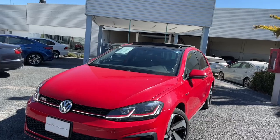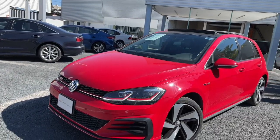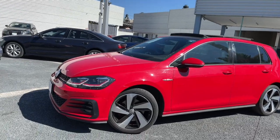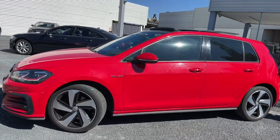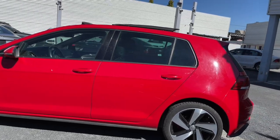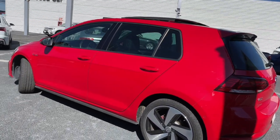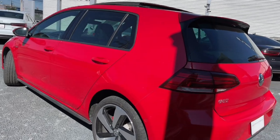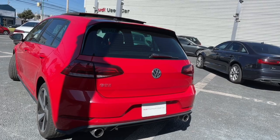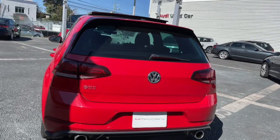Para todos aquellos amantes de Volkswagen, también tenemos aquí un Golf GTI modelo 2019 en color rojo. La verdad es que está en excelentes condiciones. Esta línea ya tiene los faros totalmente distintos. Te lo vas a poder llevar con un precio de $495,000 pesos.